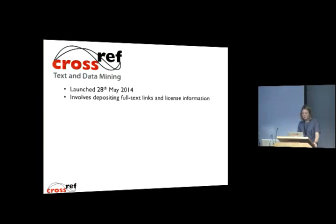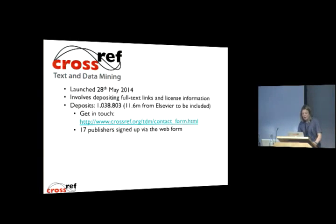Moving on to text and data mining — this is CrossRef's newest service. We discussed it at the annual meeting last year when we were migrating the name from Prospect, and we launched the service at the end of May. From the publisher side, it involves depositing full-text links and license information with CrossRef. We've seen over a million deposits from publishers, and that will be topped up in the next couple of weeks by over 11 million deposits from Elsevier.